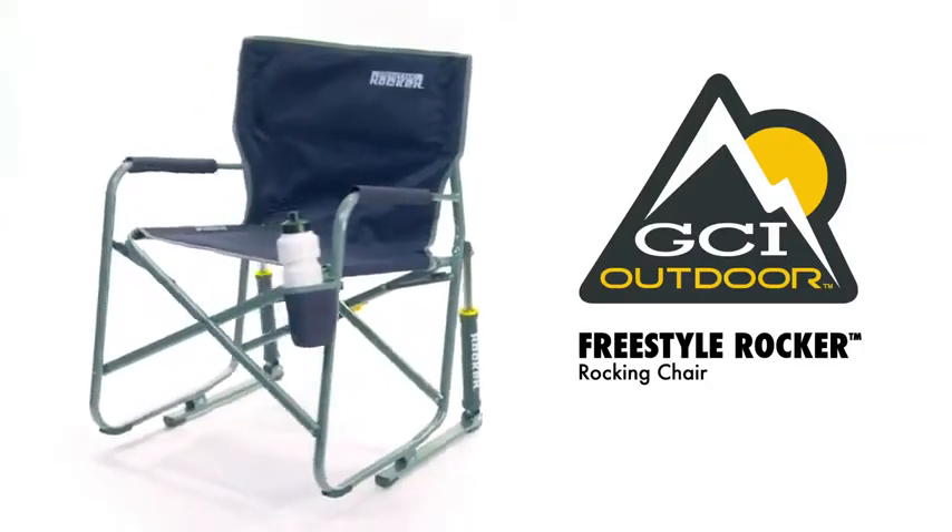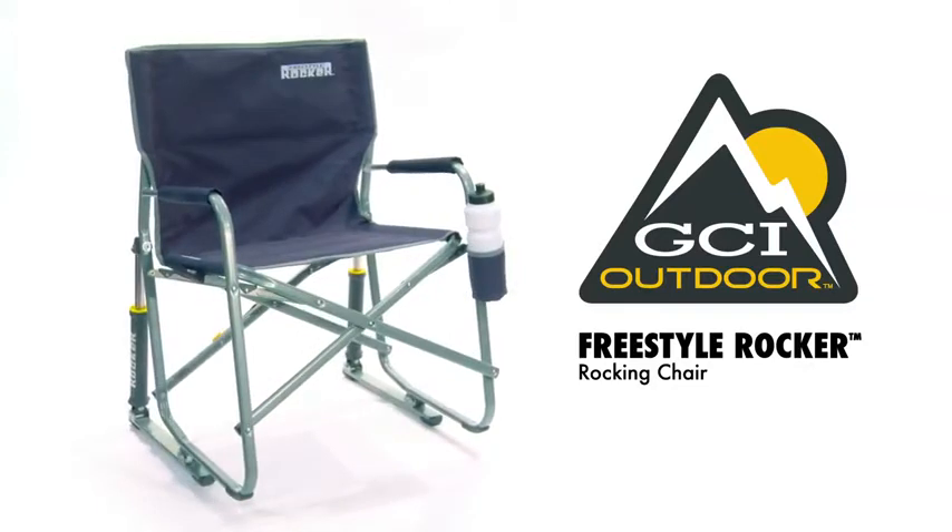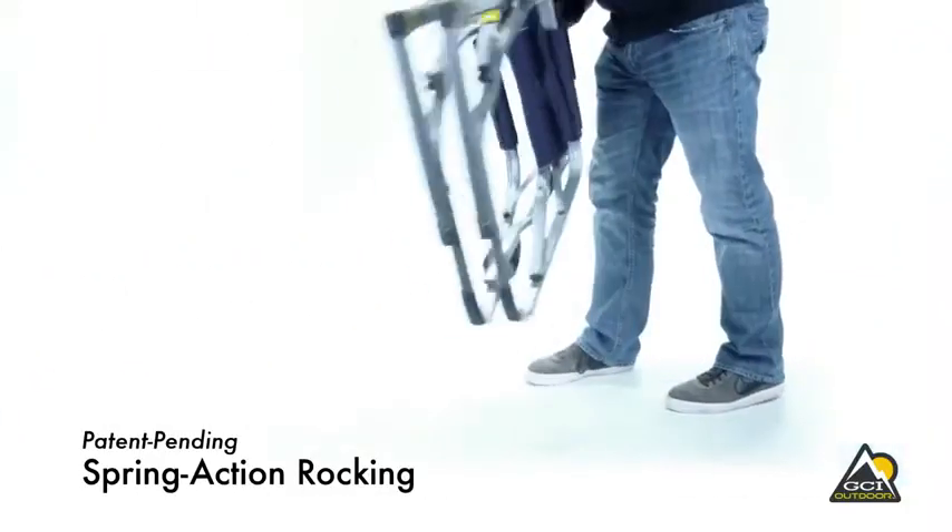Why is a rocking chair so universally loved? Because of the sense of total relaxation and stress relief it creates. The Freestyle Rocker from GCI Outdoor is a portable rocking chair for all of your on-the-go adventures.